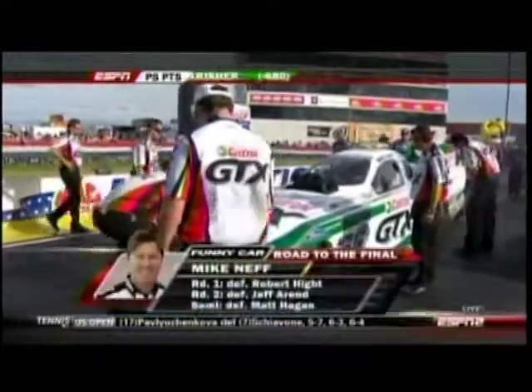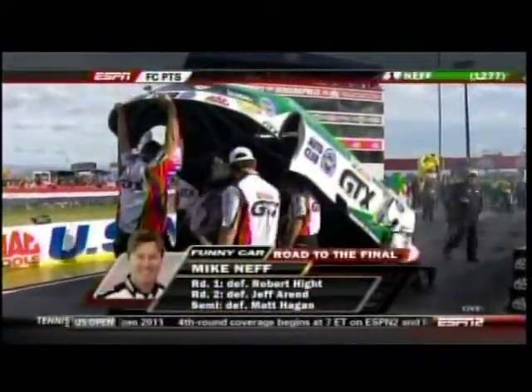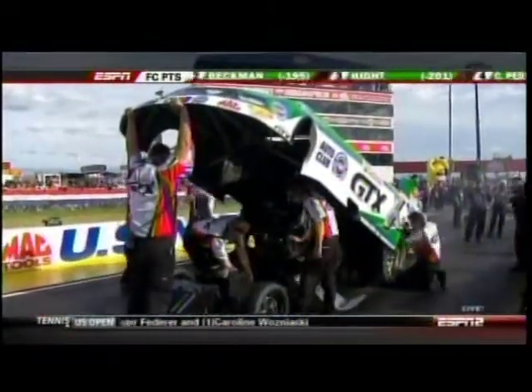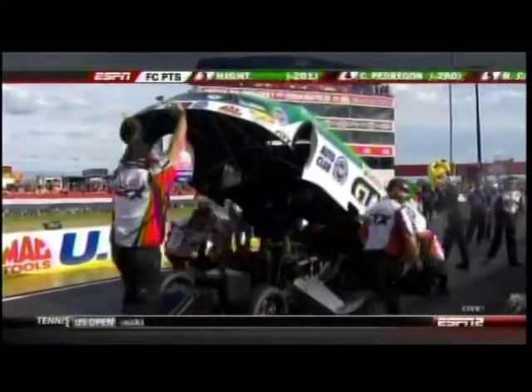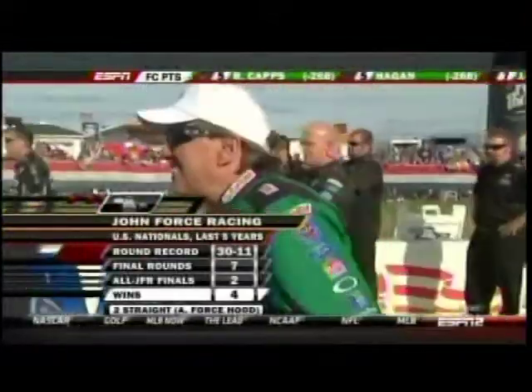As we look forward to the nitro finals, how cool is it that we have two championship-winning cars with different drivers racing for a Mac Tools U.S. Nationals crown this year? The first one is right here in funny car, where Mike Neff is driving the same Castrol GTX machine that John Force drove to his 15th championship.